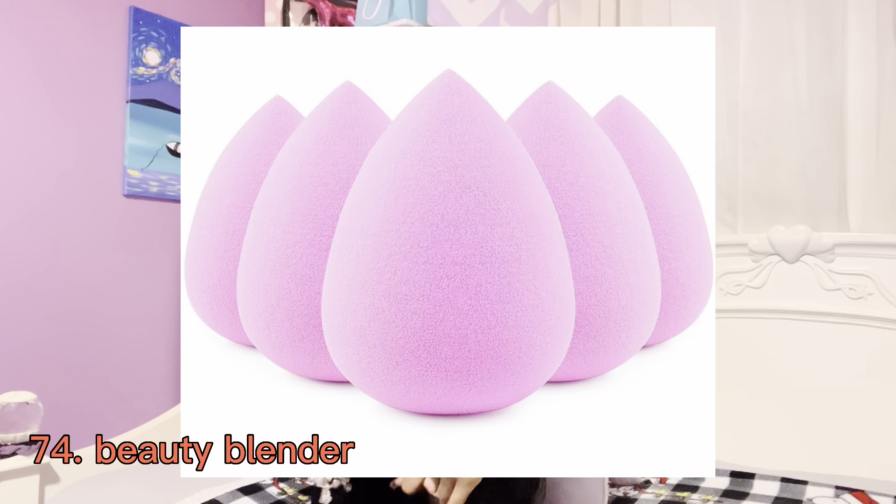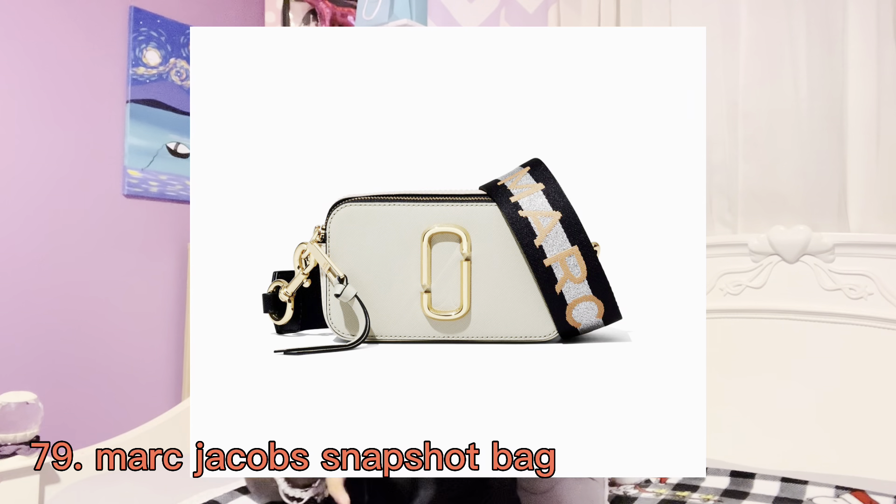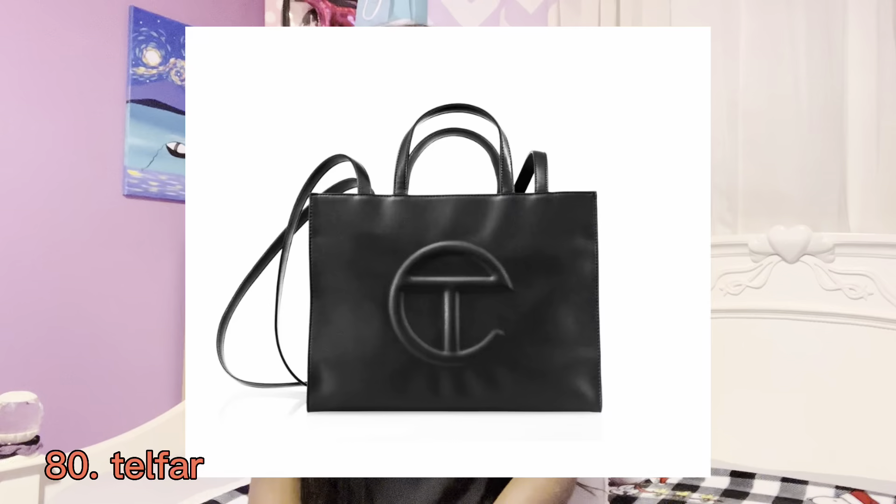A gel nail polish kit, or nail polish in general. You could also ask for claw clips or jumbo claw clips if you have a lot of hair or really thick hair. A new makeup bag, makeup brushes, beauty blenders, or your favorite makeup product. The last thing for the beauty and self-care section is an ice face roller.